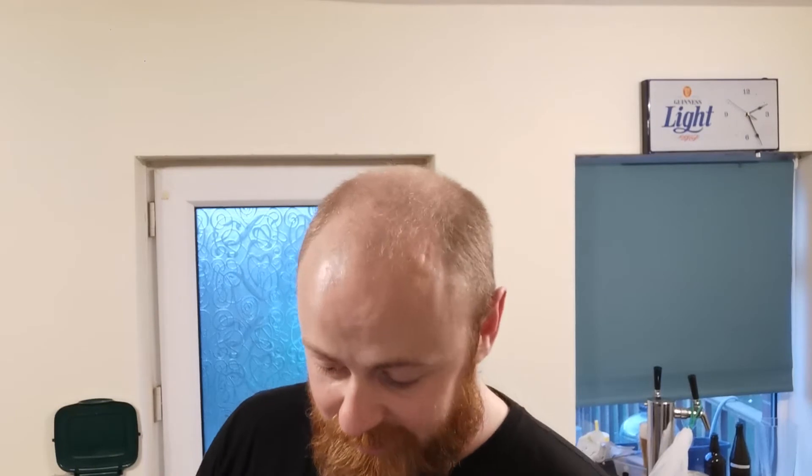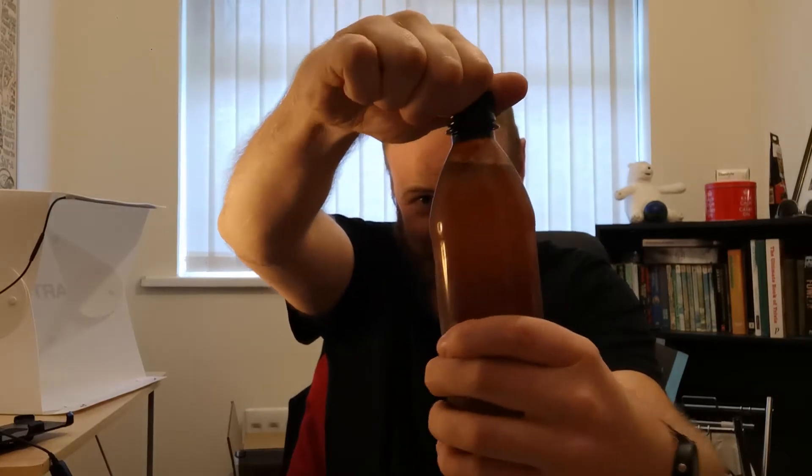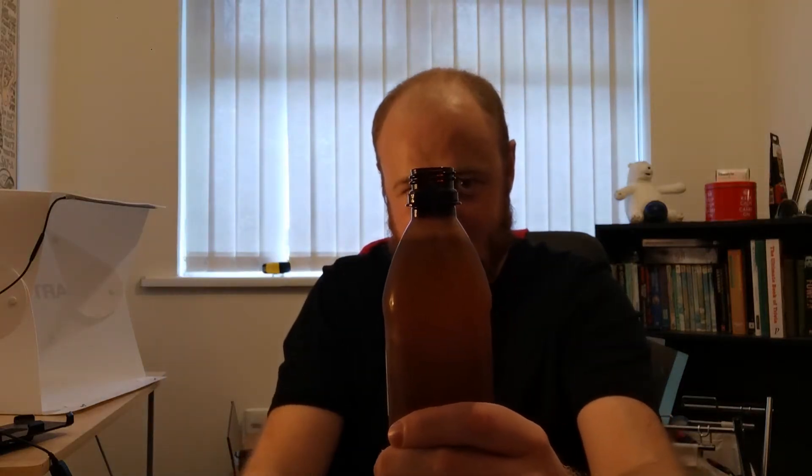He sends me three beers and here they are. First up we're going to do — nearly dropped it — Falconer's APA, five and a half percent, 45 IBU. Falconer's Flight, Citra, Chinook, and has used the Vermont Yeast. Here we go. Slight bit of a hiss, some bubbles forming. And a wee bit of gun smoke, you can see.